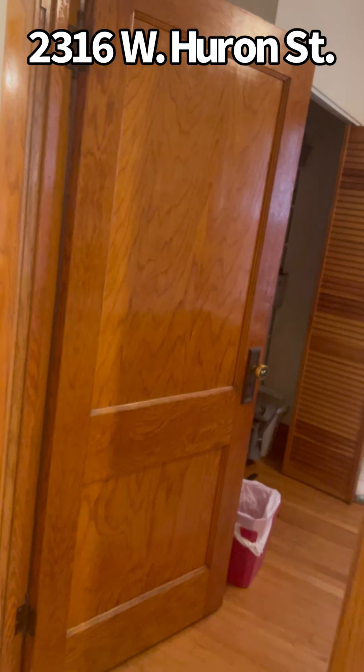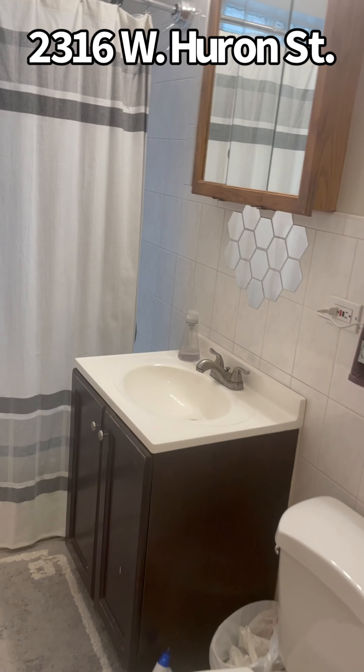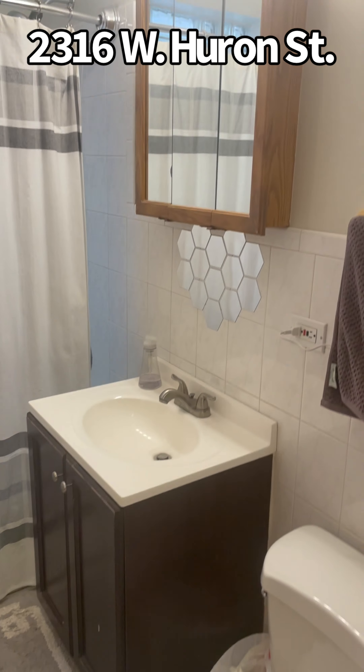Really nice size rooms. We come over here and this is probably the nicest bathroom — the updated tile, the sink, beautiful tile work, big tall ceilings. And you have another coat closet here.